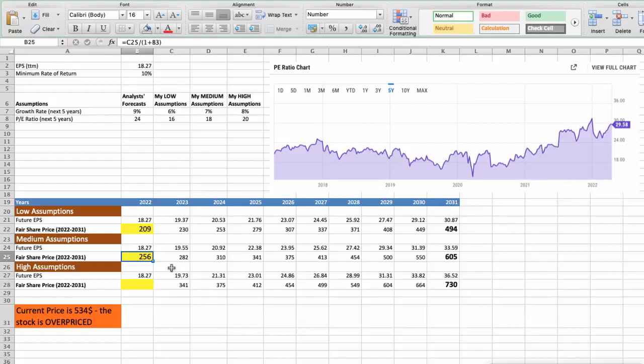Third scenario: UnitedHealth will have high performance in the next 5 years. Future growth rate would be high, 8%. Future P/E would be high, 20. In this case, the fair value of the stock today would be $310.